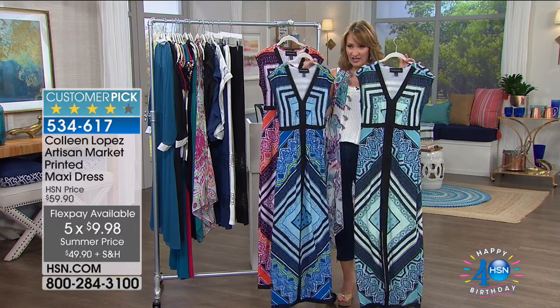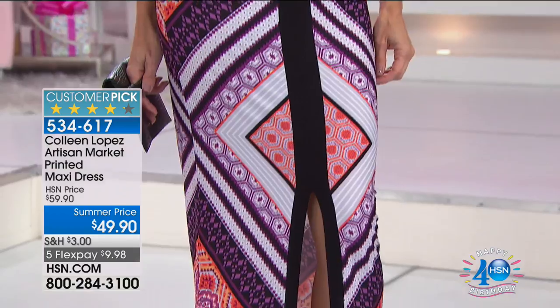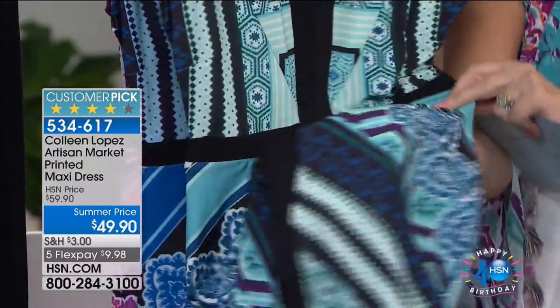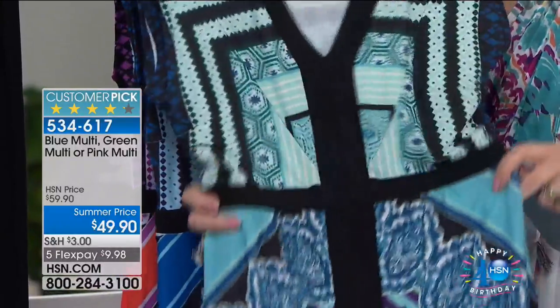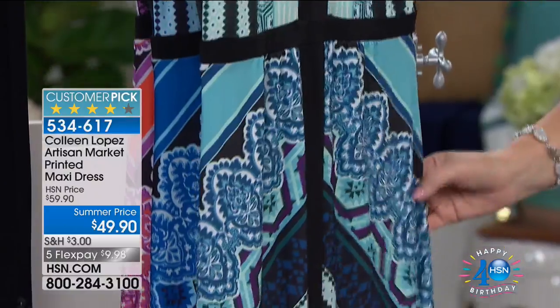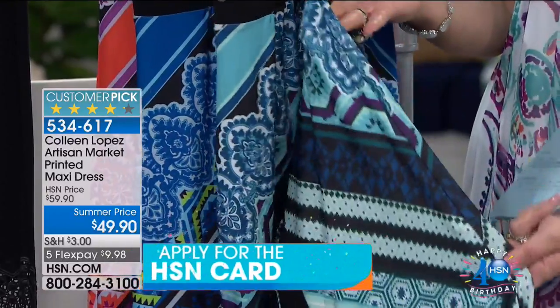There's a slit up the front so you get a little peekaboo leg, but it's not too high. The colors are: pink multi, blue multi, and green multi. Blue is the most limited. The green multi has about 500 and it has a lot of blue in it — beautiful aquas, seafoams, loads of blue, and some plum and purple. The blue multi has brighter shades of blue with some lime green. If you own this dress, I'd love to hear from you — it's back in new prints and colors.